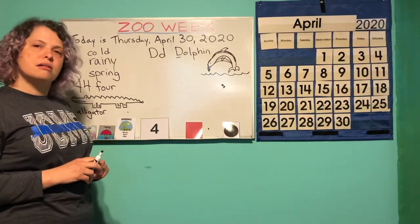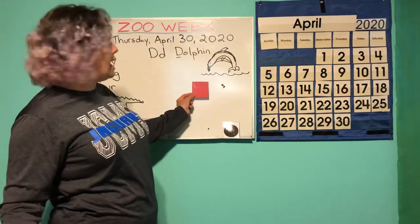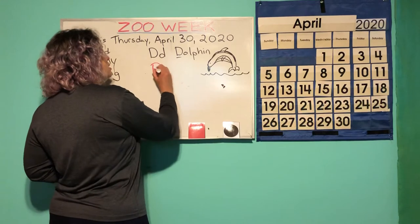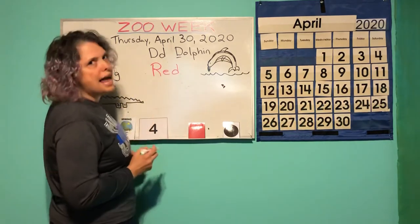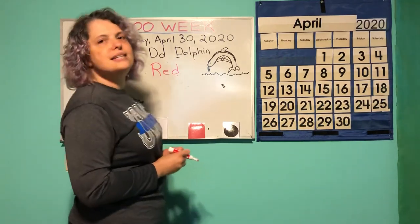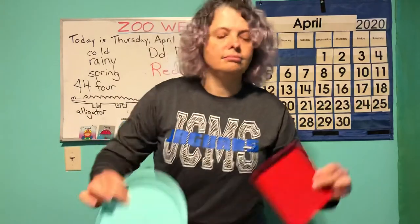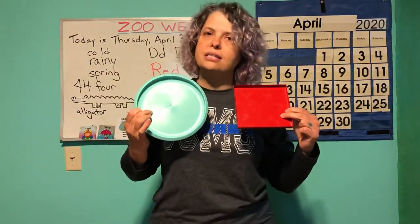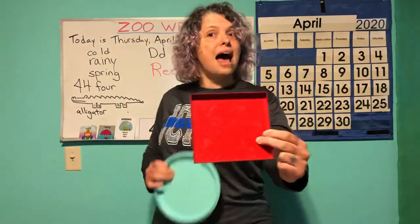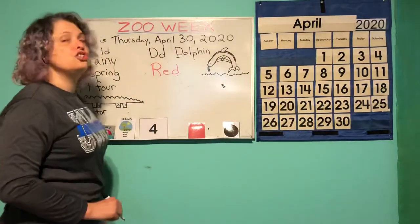What is our color of the week? What color is that — do you remember? It's the color red. We have the letter D in red. Say it with me: red. Which one of these is red? That one is red.